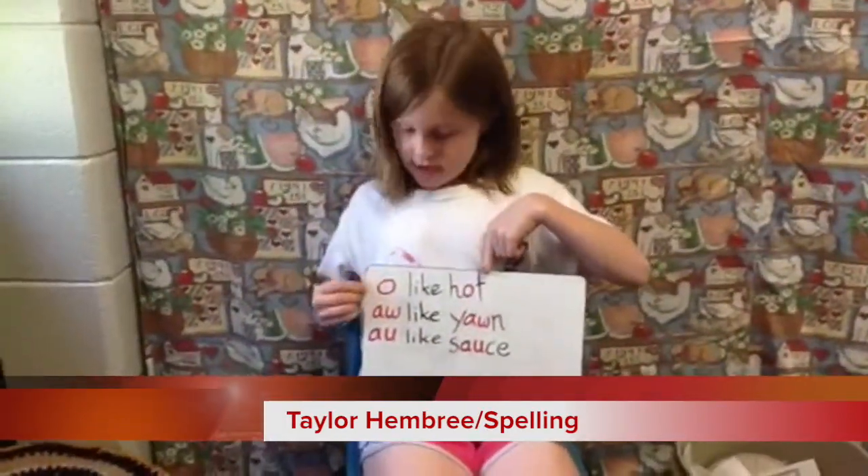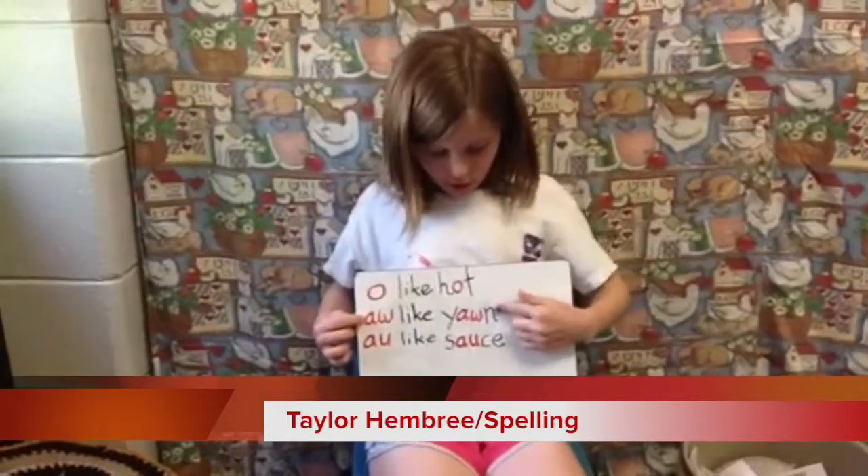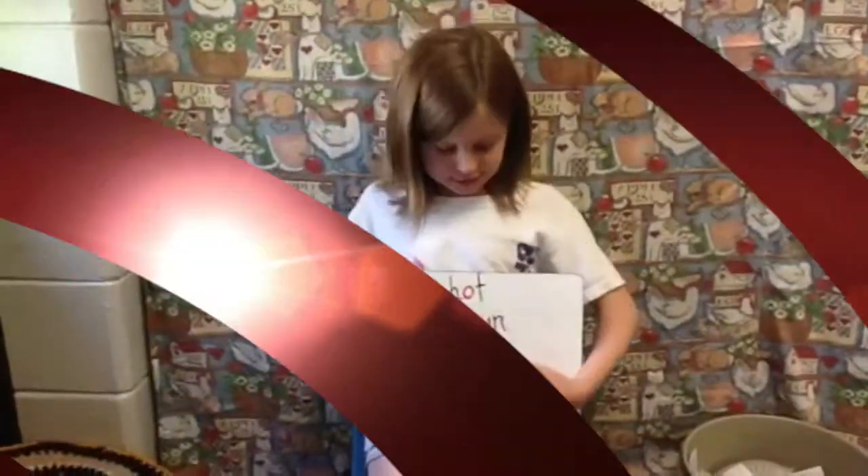Ways to spell the R sound: O like hot, A-W like yawn, and A-U like soft.